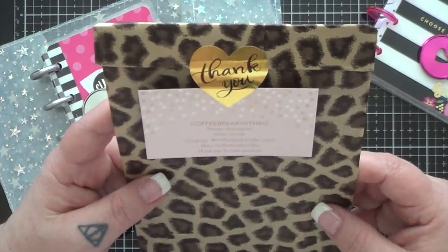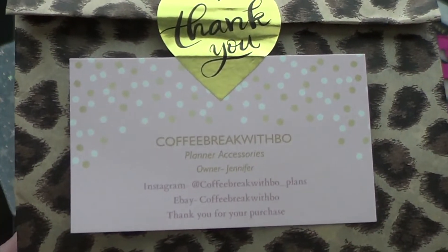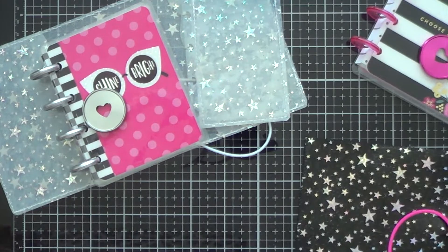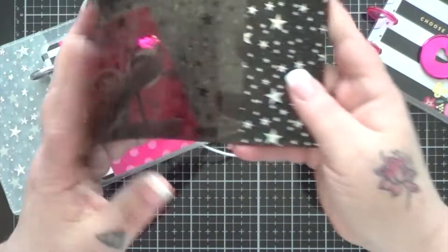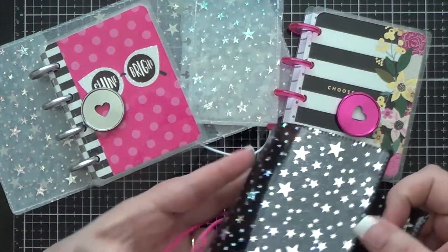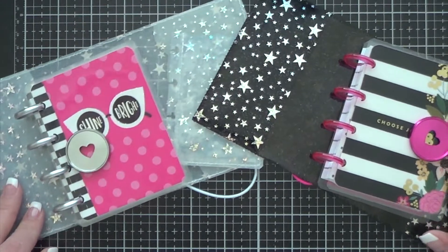Then we have this one, which is from Coffee Break with Bow. I haven't looked at it yet — this should be the black one, pretty sure that's what I ordered. Yep! And I got to pick the color of the elastic. I love the look of the black one, and I think that one goes here — everybody agree? Okay.